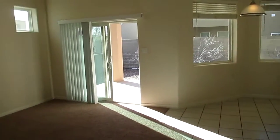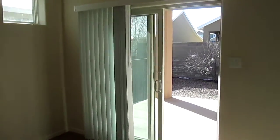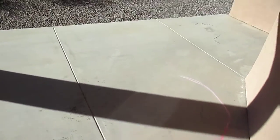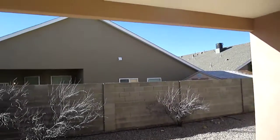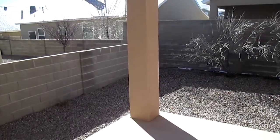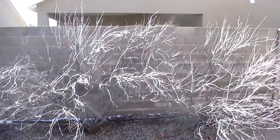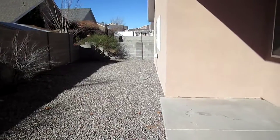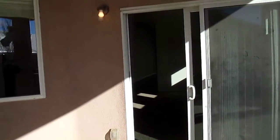Before we get to the kitchen itself, since we're right here, I want to show you the backyard. We do have a really nice concrete patio that is covered — nice solid covering for the patio. You can see the backyard. Here's the patio, covered, in the backyard.